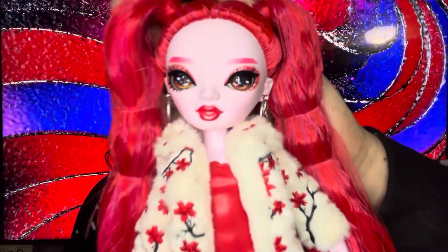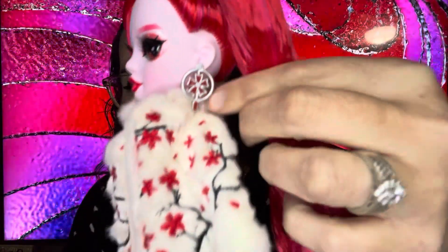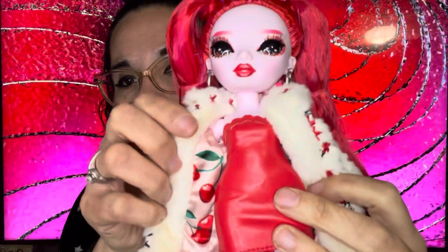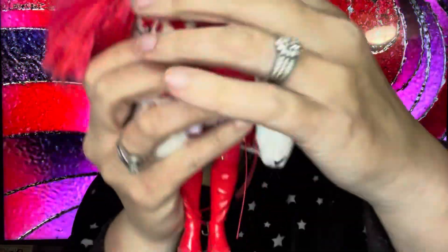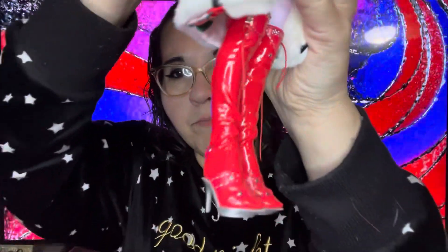Isn't she beautiful? I love her beautiful little face. She has these cute little cherry blossom earrings, this beautiful cherry blossom coat which I love. She's got this little faux leather dress underneath, and inside her coat has these cherries which is so pretty. And then let's check out her boots — look at these, are they not cute? So cute!